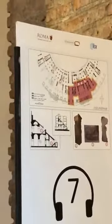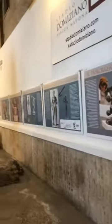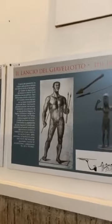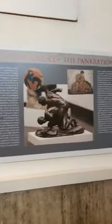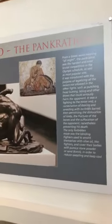About the games held here, this place was created for a particular game called the Capitolia, dedicated to Jupiter Capitolinus, the king of the gods. There was an important temple at the top of the Capitoline Hill, and these games were held every four years — basically like the Olympic Games. One of the games was the Pankration. This is very famous and can be compared to the modern Muay Thai, just to give you an idea.